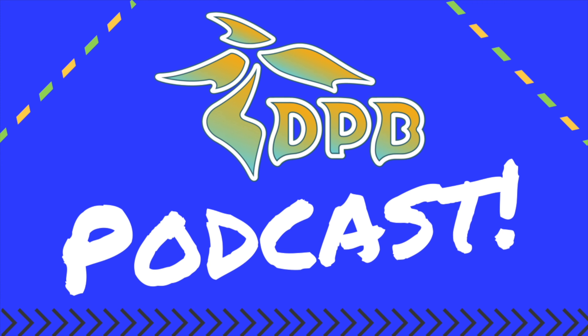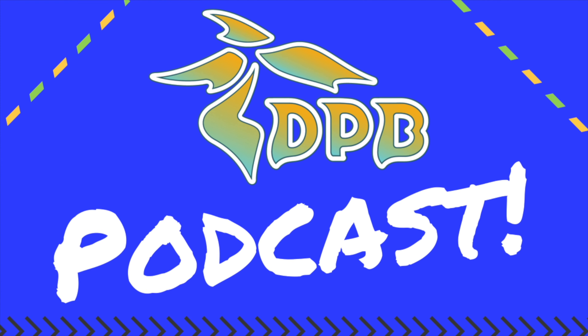Hello everyone and welcome to the DPB podcast. I'm your host Ryan Mondis with DisneyPinsBlog.com, the latest news on Disney pin trading and collecting from the world. This is episode number 198 for the week of October 5th, 2020. Welcome to the Disney Pins Blog Podcast.